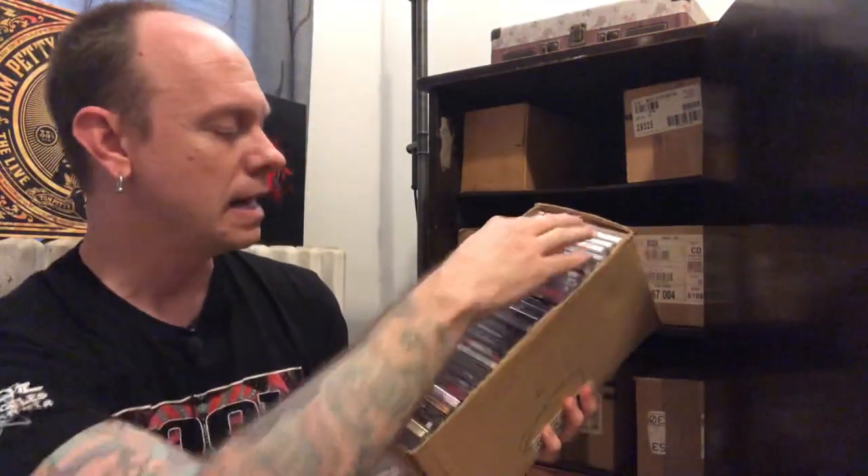LA Guns — so all the LA Guns stuff, all the official releases by the band are in here. Goes through all the different singers and everything that have been part of this. But there's some cool Japanese releases and stuff. This one here called Hollywood Rehearsal — cool cover songs by like Iggy Pop, T-Rex, Led Zeppelin. Some other stuff on there, really good.